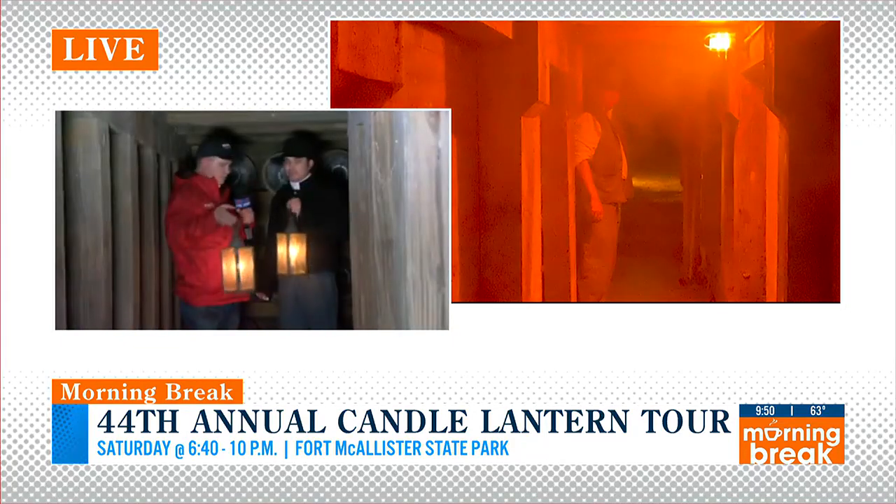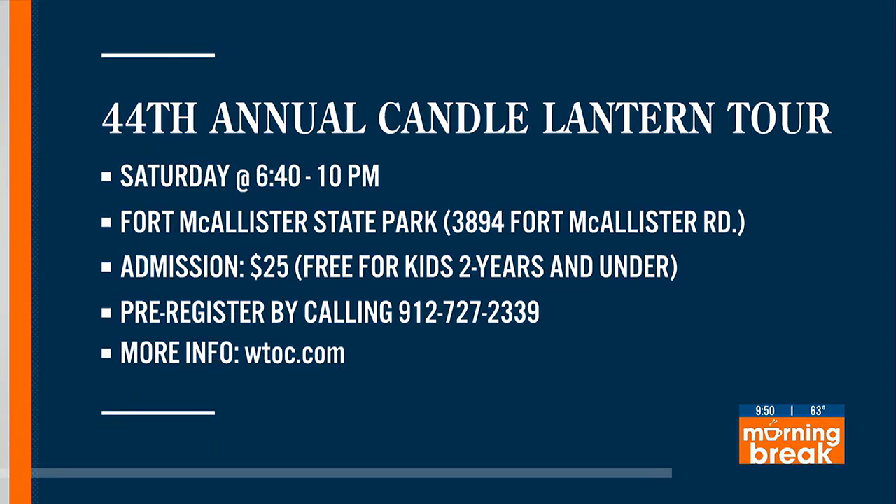Thank you, Jason, for giving us a taste. The lanterns will be out here all around Fort McAllister on Saturday. The first tours start at 6:30 and the last ones are at 9:30. They're 30-minute tours, but give yourself an hour if you're coming out. It's $25 for the tours. Kids two and younger get in for free, and they do need you to pre-register.